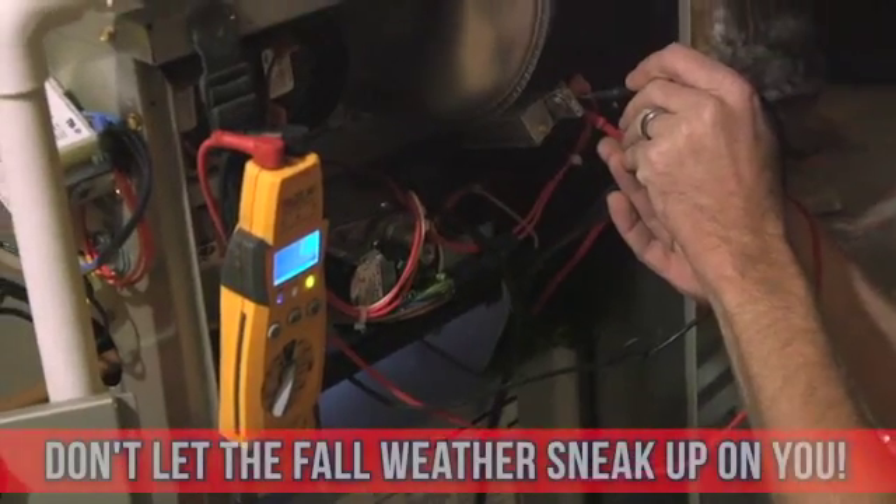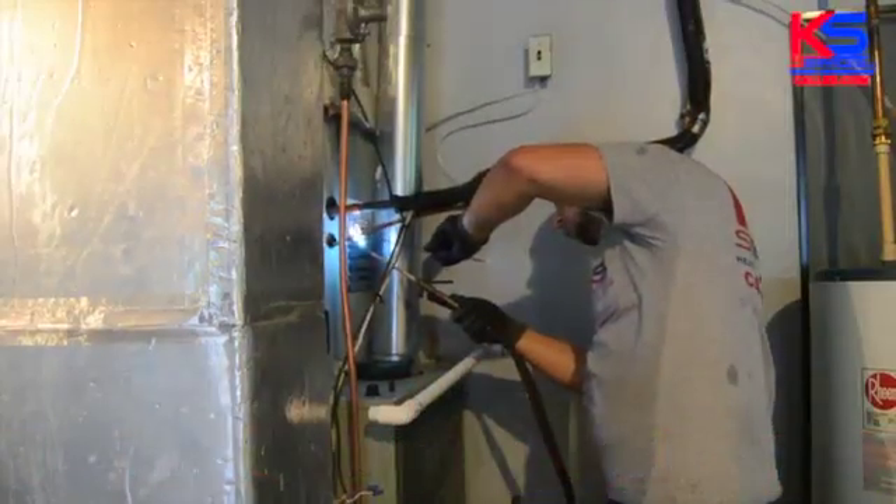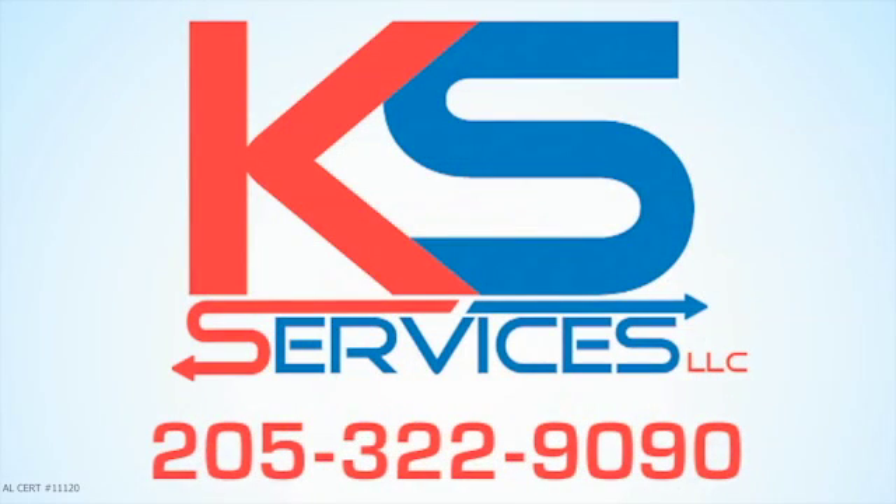The weather's getting cooler and the days are getting shorter. Don't let the fall weather sneak up on you. Call us today: 205-322-9090. AL Certification Number 111-2009.